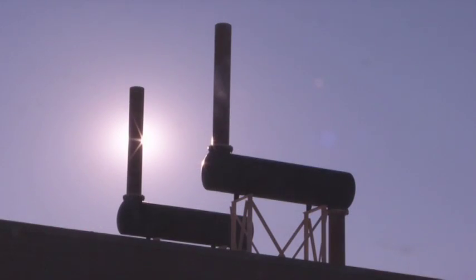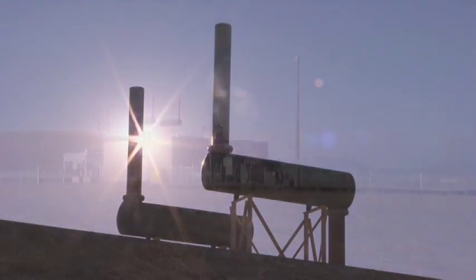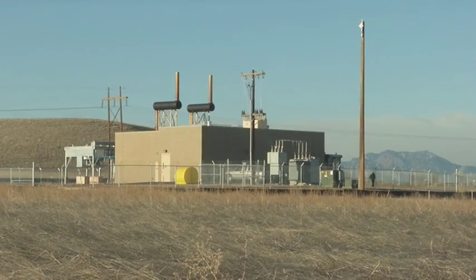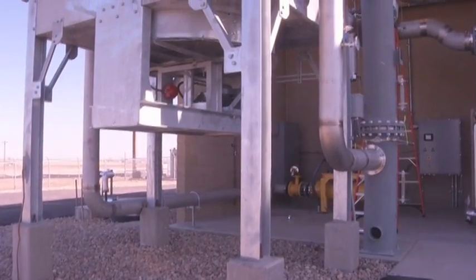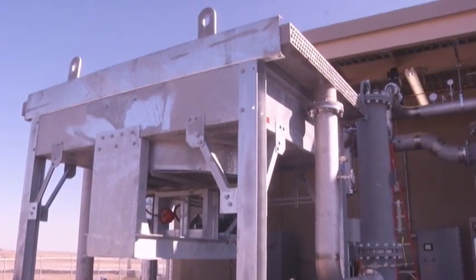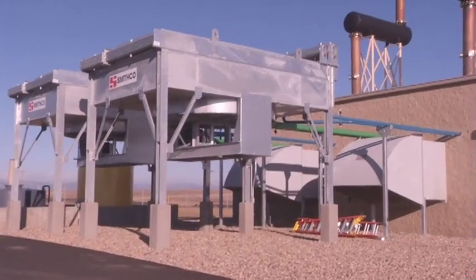Solar and wind are a great renewable source, but as we all know, the sun only shines for certain hours during the day and the wind only blows at certain times, so it becomes a very intermittent source of energy for the utility — it's really not controllable, and you can't count on it. This plant, being a base load plant running 24 hours a day, is something that we can control and something that we can count on.